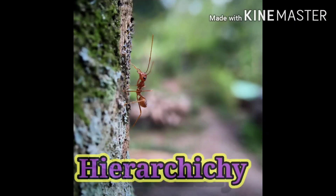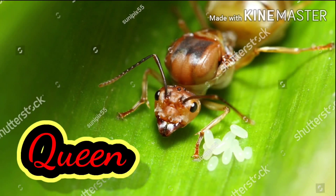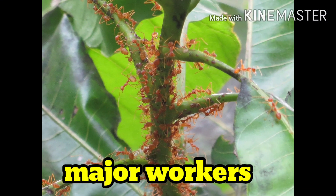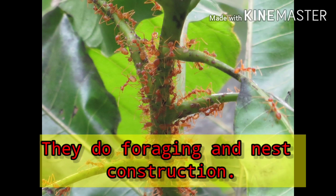Ever wondered what hierarchy these ant colonies follow? As usual, there is only one queen per colony, which lays eggs and maintains the colony population. Then come the major workers, who do collection of food and nest construction. The majority of ants that you see roaming around are major workers.